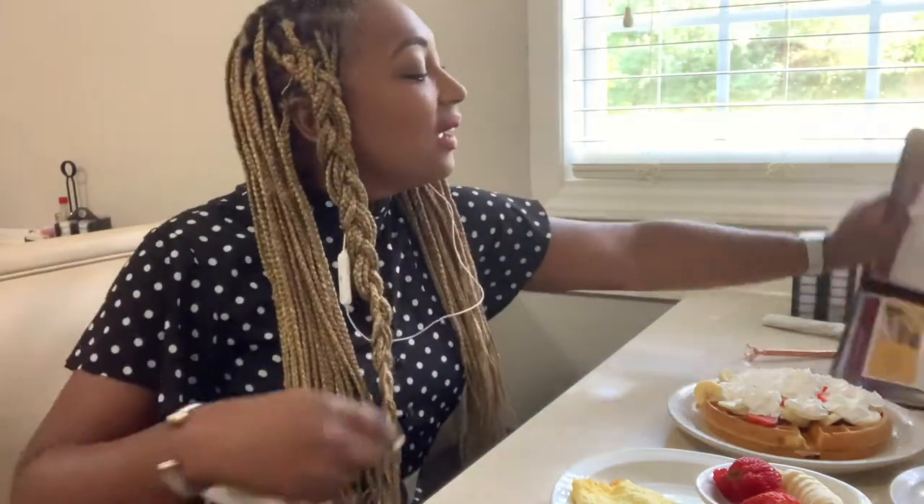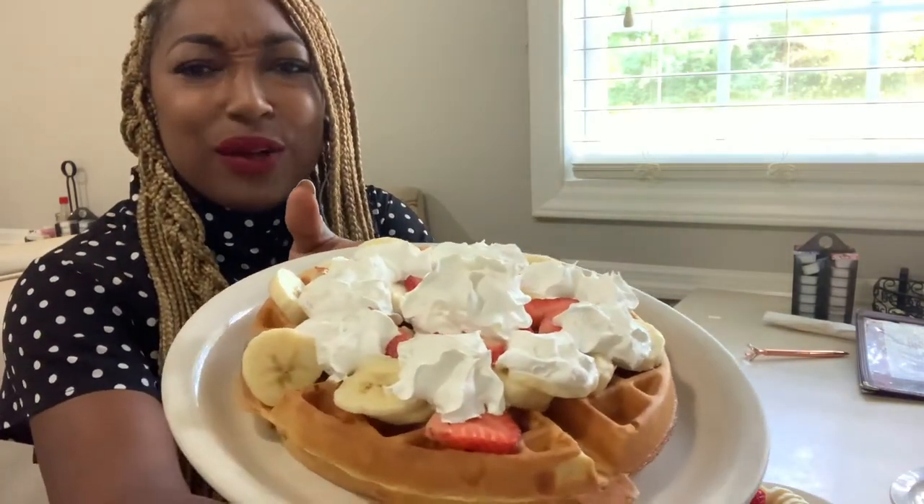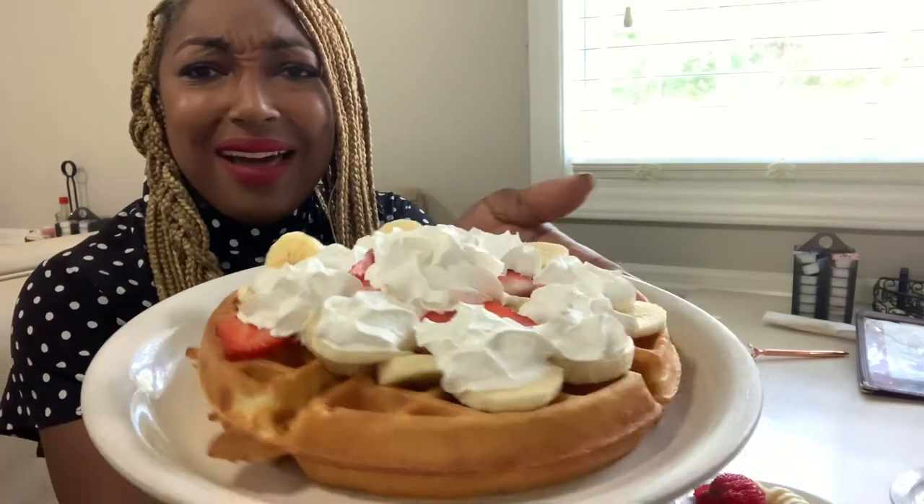So today I am having the waffle, but instead of just a regular waffle, I decided to get a waffle supreme. It consists of fresh berries, bananas, and whipped cream on top. I also got a veggie omelet that has mushrooms, peppers, onions, tomatoes, and cheese, as well as two slices of turkey sausage. I forgot to ask them to heat up my syrup.